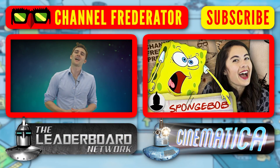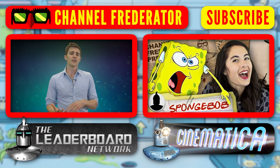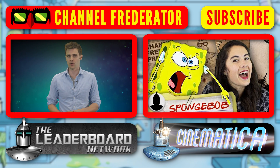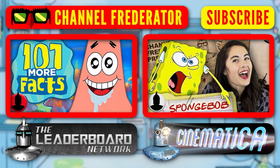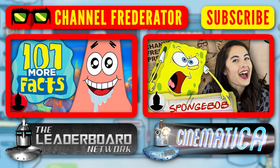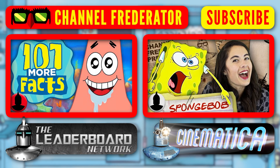Bikini Bottom clearly defies the natural world because, well, it's anything but natural — not its history, its residents, or what will be its future. So what do you guys think? What's the strangest thing about SpongeBob SquarePants and his home, Bikini Bottom? Has there ever been anything that really stuck out to you? Let us know in the comment section below.